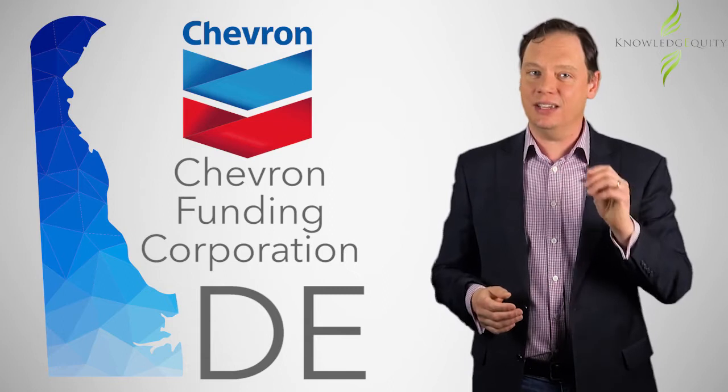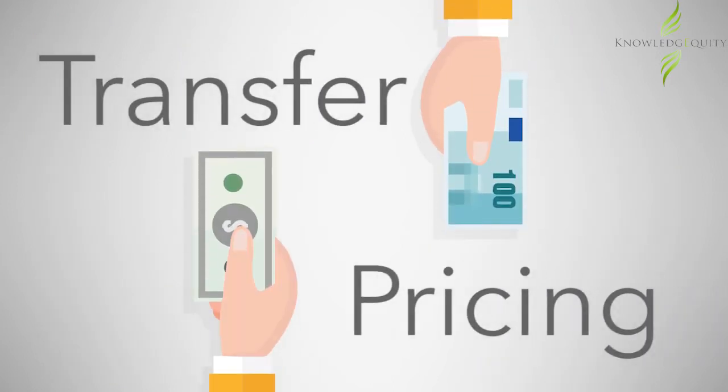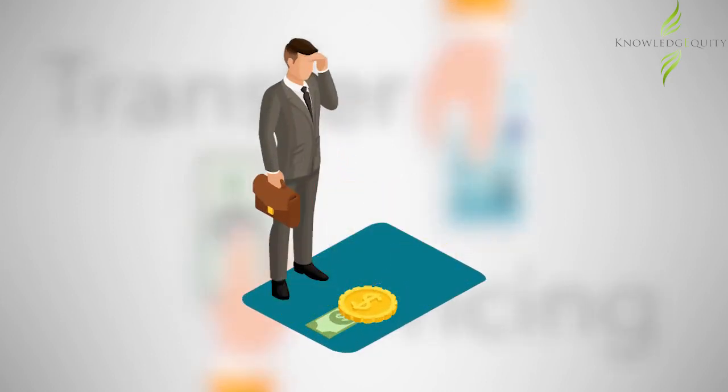Chevron Australia had massively overinflated interest payments which reduced its tax bill by hundreds of millions of dollars. Nifty — until you get caught. Transfer pricing relates to the prices set for buying and selling goods and services within a company but across different countries. It is used by companies to reduce their tax bills, sometimes to amounts that are less than you or I paid in tax last year.